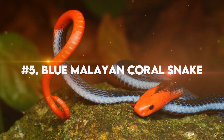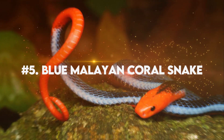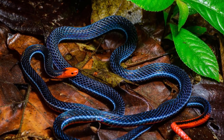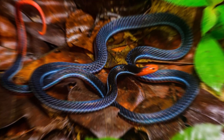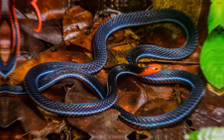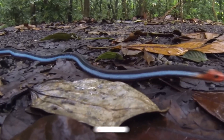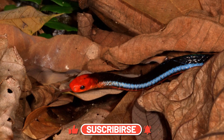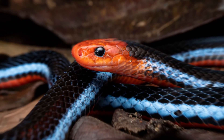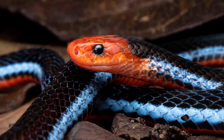Number 5: Blue Malayan Coral Snake. The Blue Malayan Coral Snake, scientifically known as Calliophus bivurgatus, is undoubtedly one of the top contenders for the title of the most beautiful snake on earth. Its vibrant blue body adorned with thin black stripes and a striking red head creates an irresistible visual spectacle. Growing up to a length of about three feet, this slender serpent effortlessly glides through its tropical rainforest habitat.